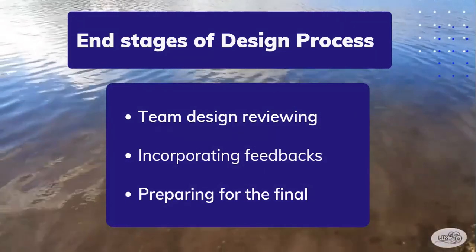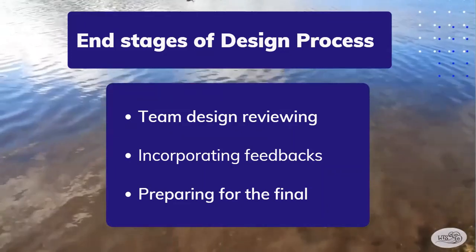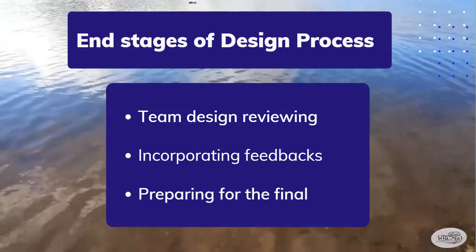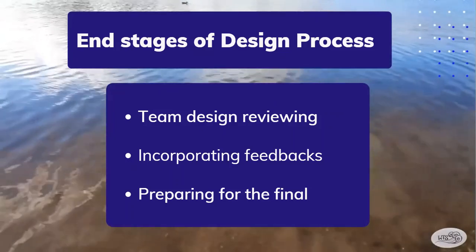The end stages of our design process include going over our watercraft and fixing up small details, final peer feedback, and making sure everything was good to go and looking well for the final presentation.